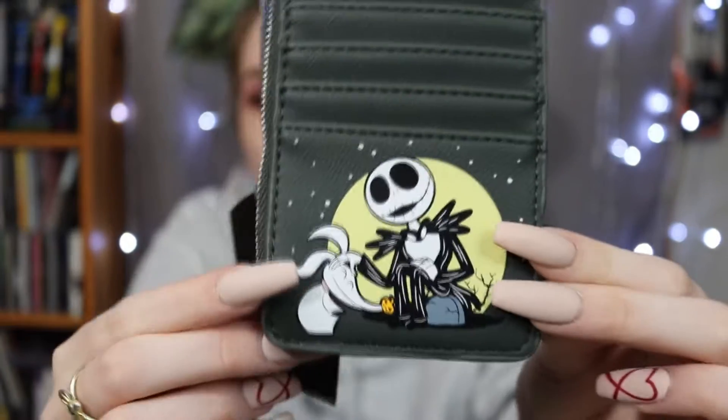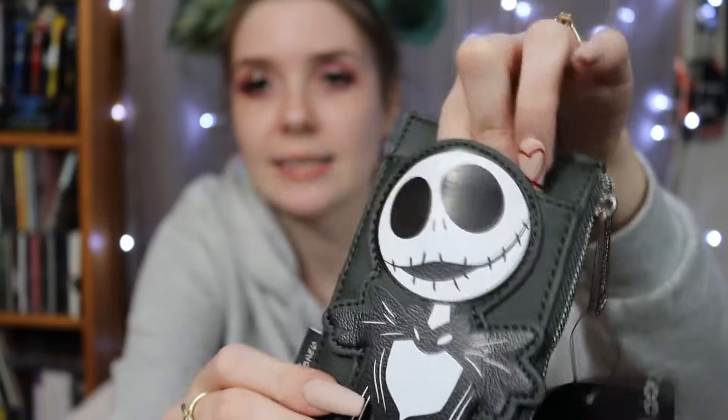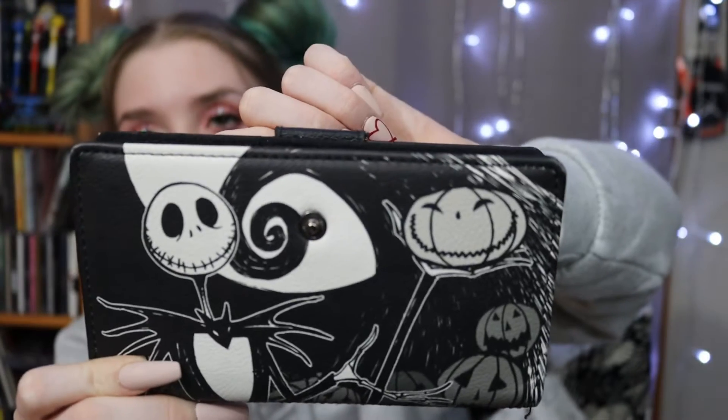Next up is my Nightmare Before Christmas collection, which is even larger than my Dalmatian collection — I think because NBC merchandise is so massively produced. First I'll show some card holders and wallets without matching bags. I have a little card holder with Jack and Zero featuring all the card slots and a zipper on the side for change or cash. I also have this Jack wallet I use all the time, which I got from Hot Topic on clearance for about $10 as part of a buy-one-get-one deal. Jack is holding a pumpkin with the mountain and moon behind him, and there's a pumpkin on the clasp.